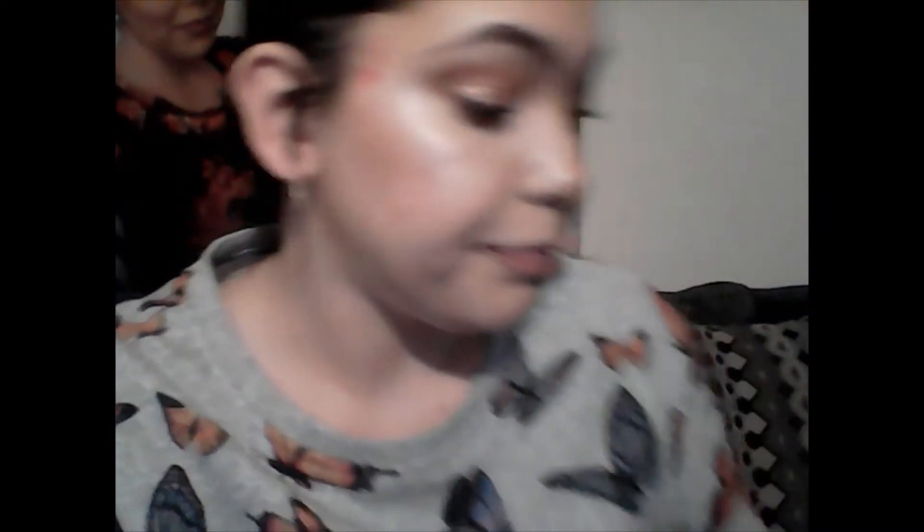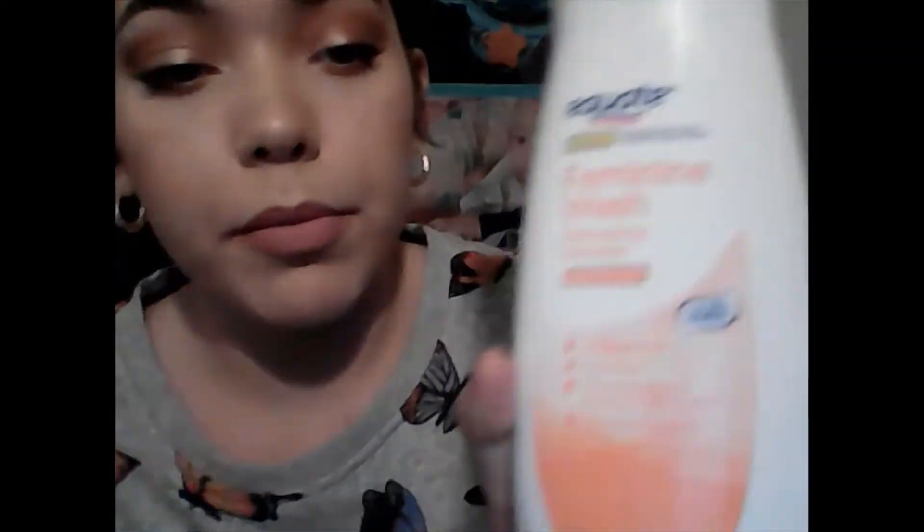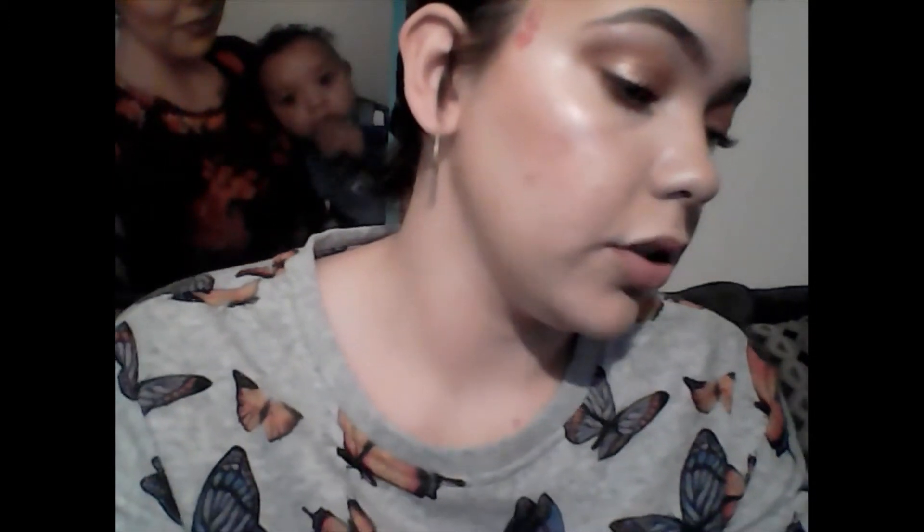For feminine hygiene — can't ignore that — I usually just use a Walmart brand. Don't have to do too much, just a simple wash. This one is Refreshing Paradise, compared to Summer's Eve, so it's like the knockoff brand of that.